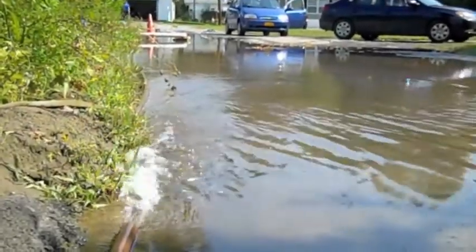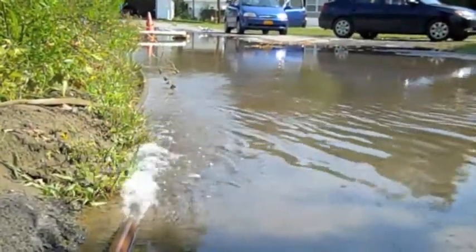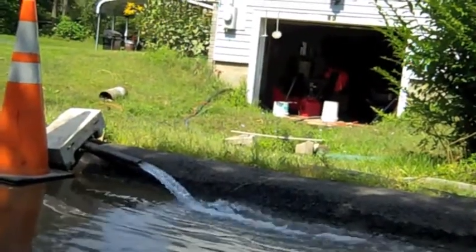It has been days since two tropical storms battered our region, but homeowners in the town of Wawarsing continue to flood.